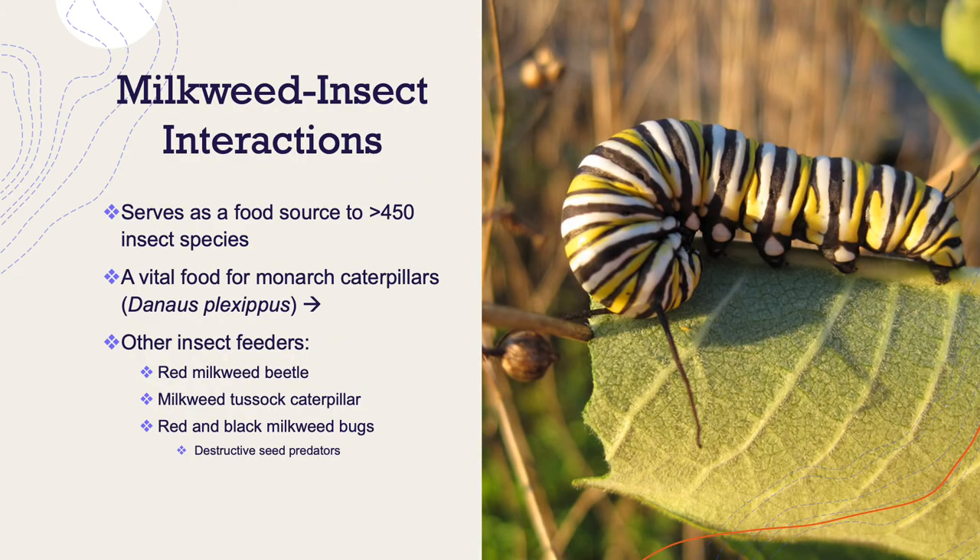Milkweeds serve an important role to insects as a food source, providing food to over 450 insect species. Notably, they are a vital food source for monarch caterpillars that metamorphose into monarch butterflies. They also provide food to red milkweed beetles, milkweed tussock caterpillars, and red and black milkweed bugs, which actually parasitize the plant because they consume a lion's share of the plant's seeds.